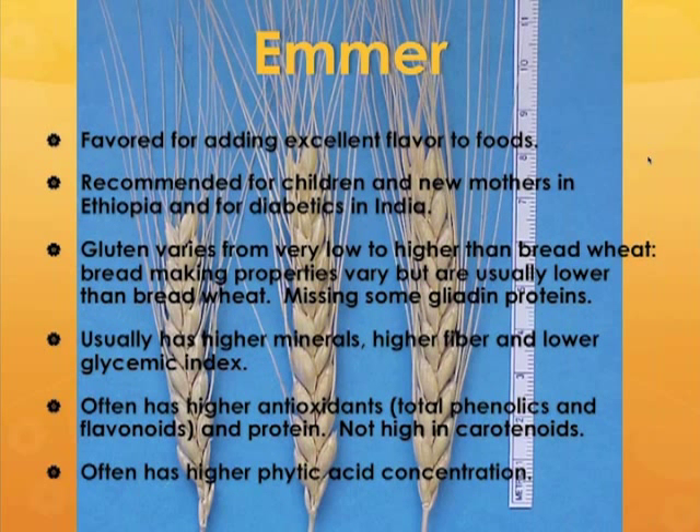The gluten in emmer varies from very low content overall to actually higher than bread wheat. The bread-making properties vary quite a bit, but they do tend to be lower than bread wheat. Emmers are also missing some of the various gliadin proteins, which may or may not alter the safety for celiac sufferers, and it certainly does tend to make the bread-baking quality a little bit lower.